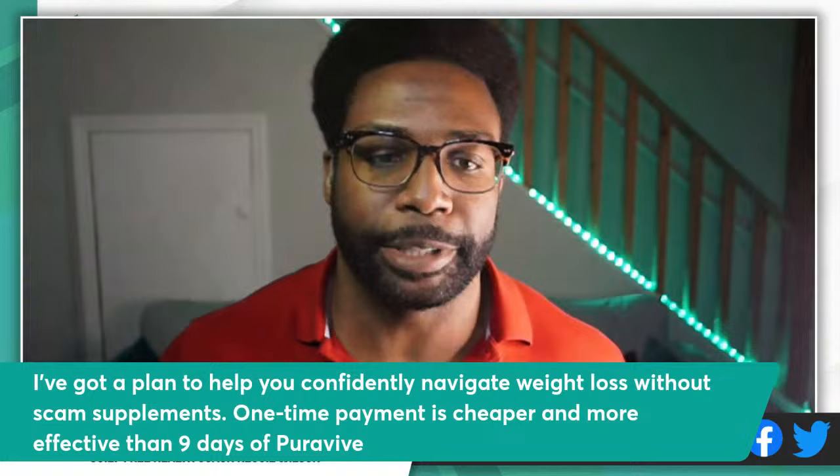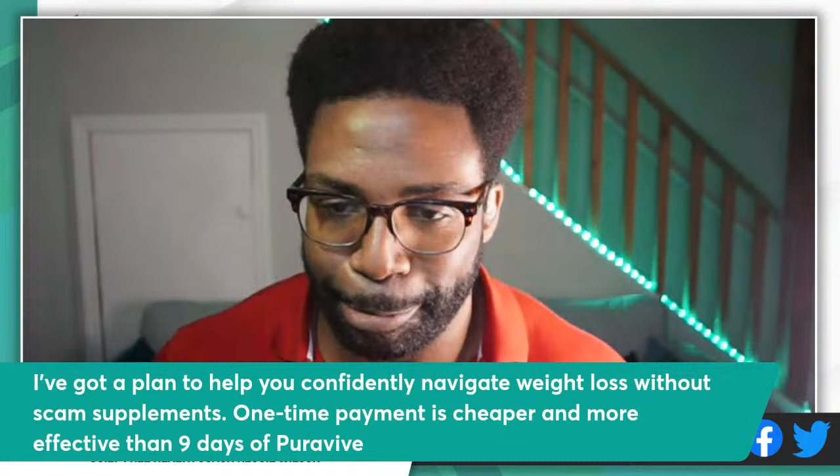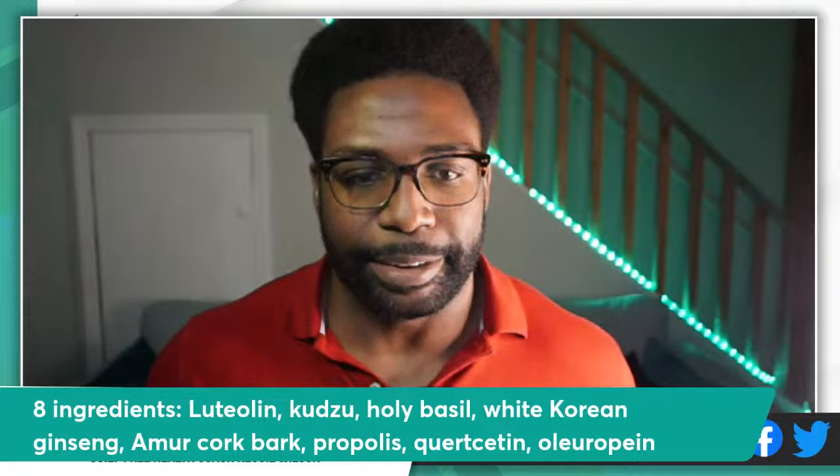I've got a plan for you to confidently navigate weight loss without scam supplements, with a one-time payment that's cheaper and more effective than nine months of PuraVive. So let's talk about PuraVive.